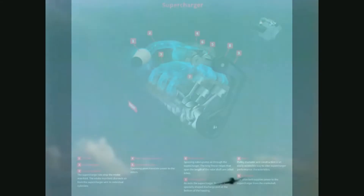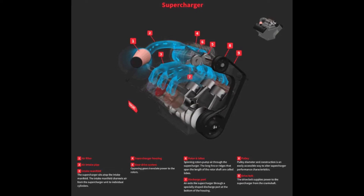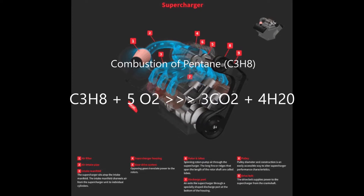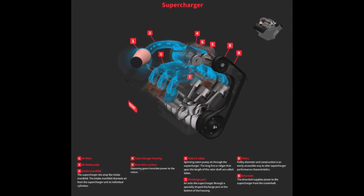Before diving into the supercharger, we should first explain how a supercharger benefits an internal combustion engine. All combustion engines produce power by explosively burning a mixture of air and fuel inside the combustion chamber, forcing the piston down and rotating the camshaft. If you've ever taken chemistry, you probably know that combustion reactions require a lot of oxygen — so the more air that can be forced inside the combustion chamber, the more efficient the combustion will be and more power will be produced.